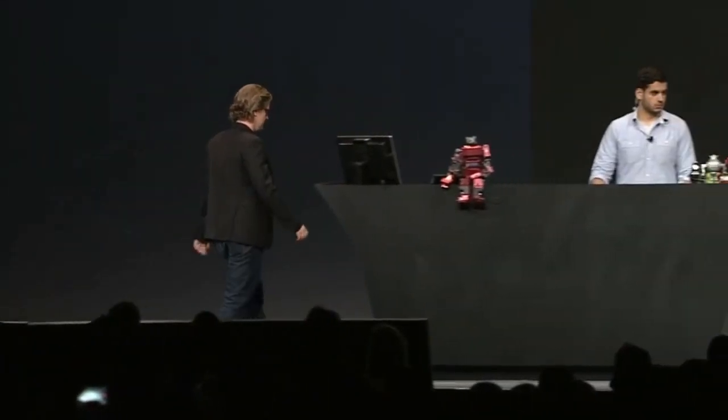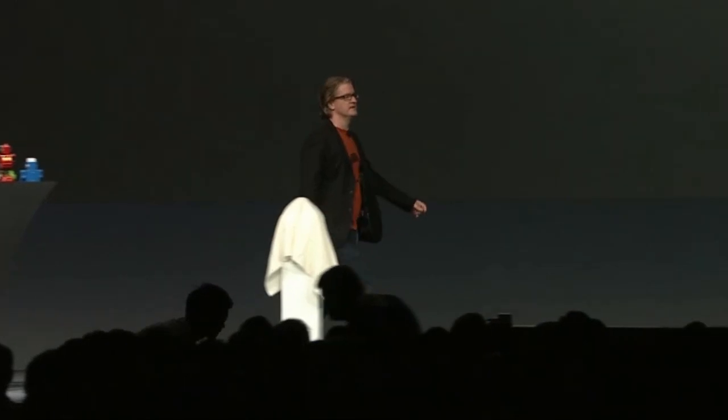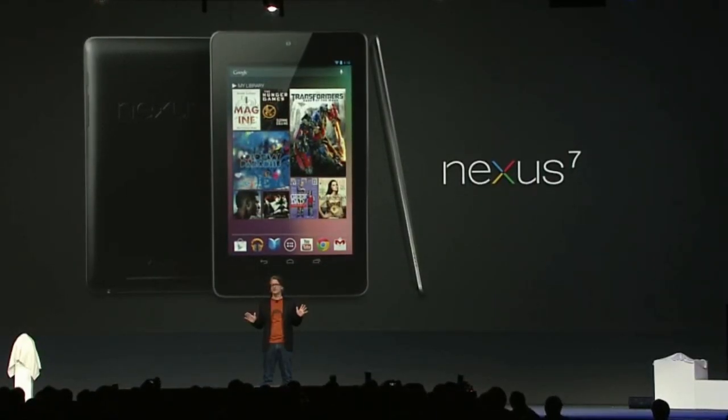All the great content from Google Play right at your fingertips. To show you Nexus 7 in action, here's Chris Yerga. We designed the Nexus 7 experience with three goals in mind: create the best possible Google Play experience, make all your favorite Google apps work beautifully, and support the next generation of apps and games.